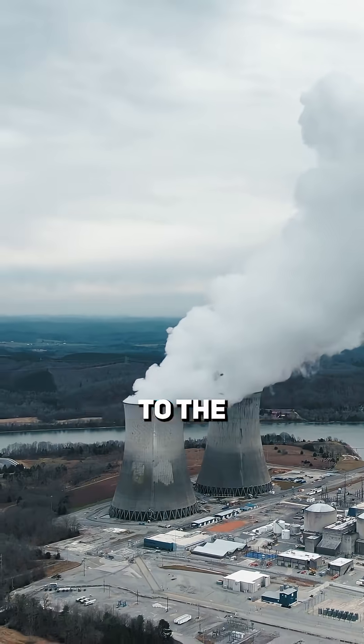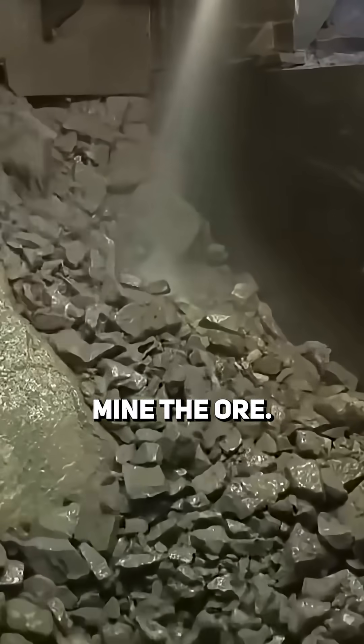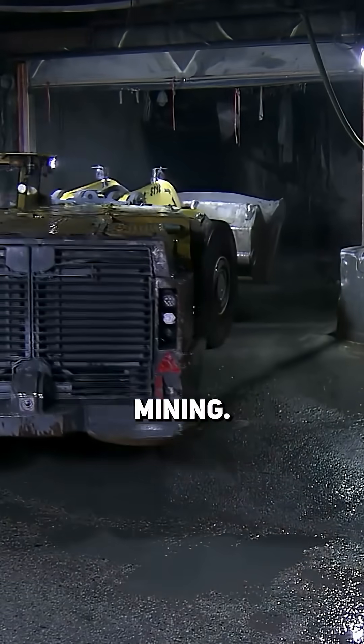How does uranium go from looking like this to the nuclear energy that powers almost 10% of the world? Well, first we have to mine the ore. Almost half of that is done through traditional open pit or underground mining.